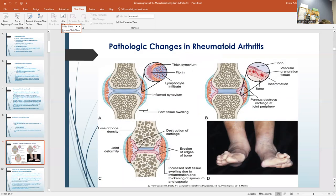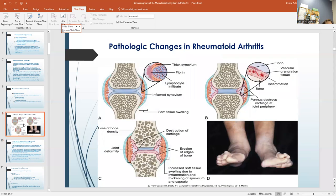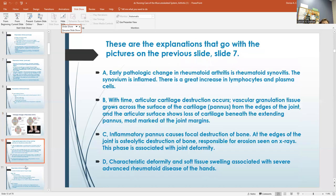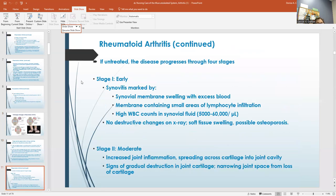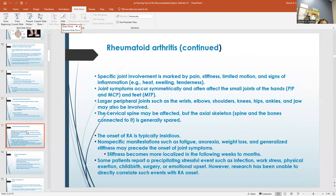One of our friends has this and we try to keep her moving. Her daughter is a physical therapist but she doesn't live real close to her mom. These pictures show how they lose bone density, joint deformity, cartilage loss, and swelling. If untreated, this disease goes through four stages: early, moderate, severe, and end stage. Specific joint involvement is marked by pain, stiffness, limited motion, and the onset is insidious.